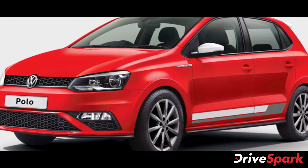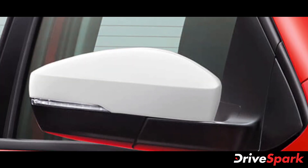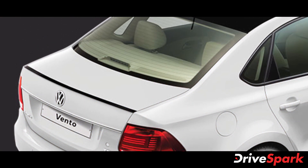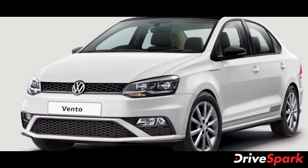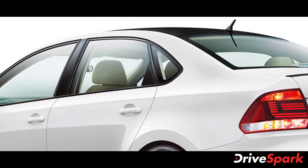Other features include stylish body side stripes, color-coordinated ORVM covers, a red and white badging placed below the ORVMs on either side, and a roof spoiler that is also finished in the same color as the roof on respective models. According to the company, the special edition car lines have been enhanced to introduce this unique combination where fun meets class and appeals to the discerning customers.